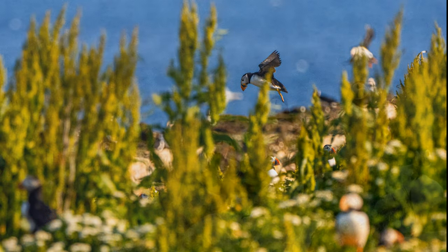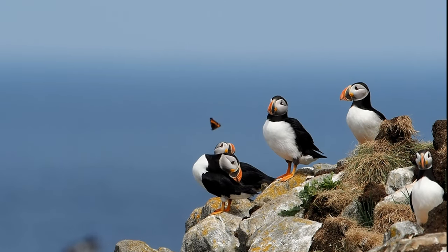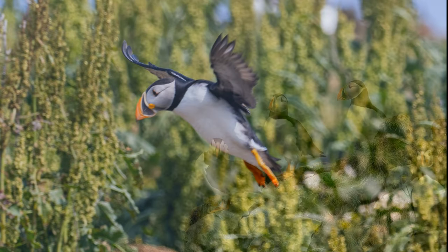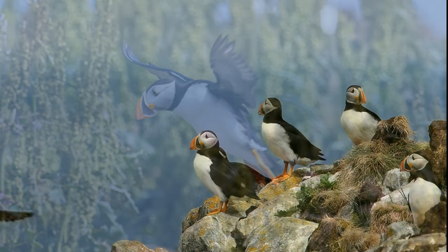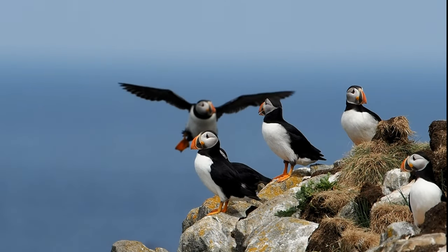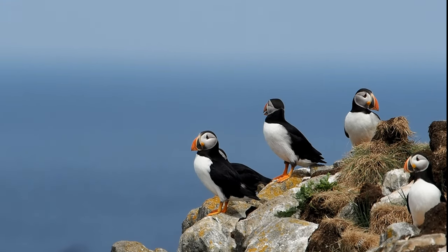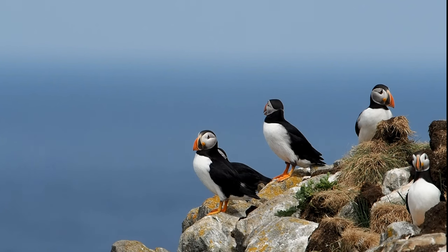There are lots of other seabirds out here on the rock, too. Really high winds today — the wind was really high. My tripod was vibrating in the wind.